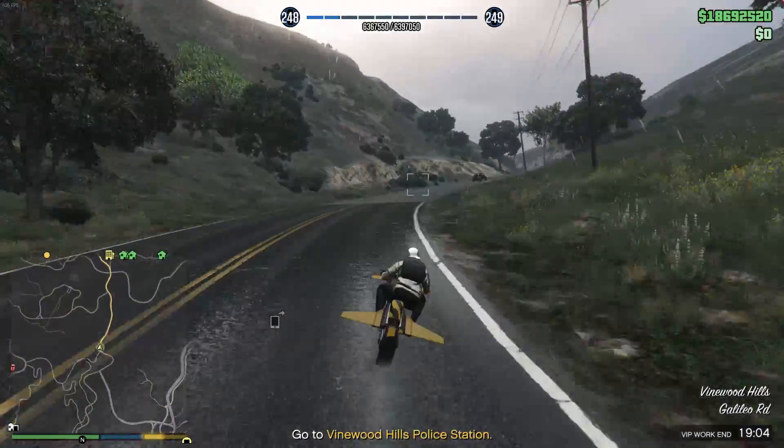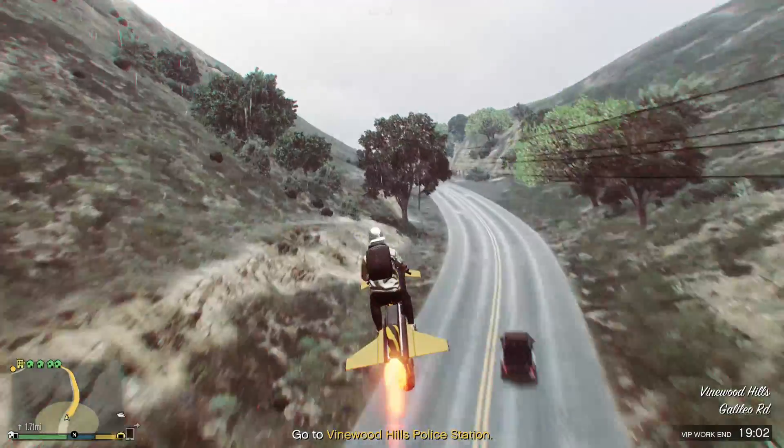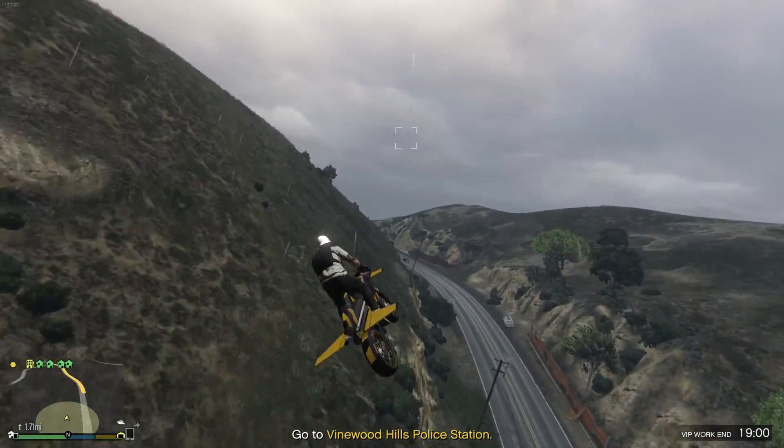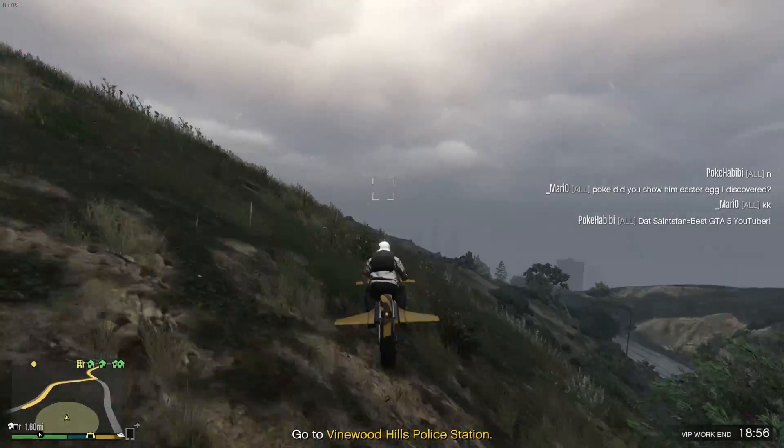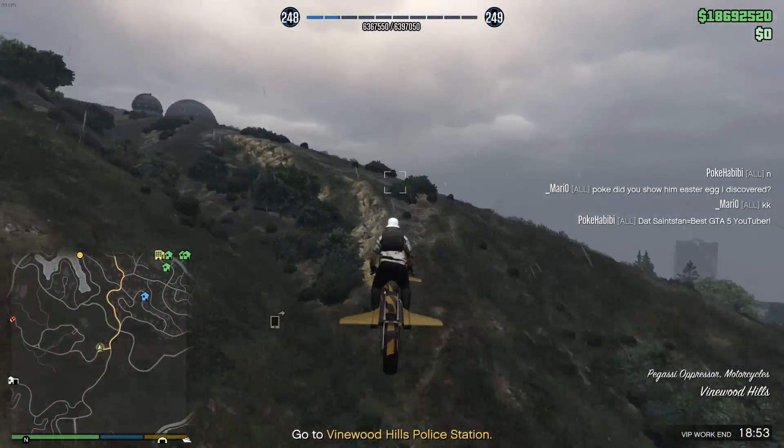What's up everyone, Saints fam back again with another GTA 5 video. Could we be seeing the next update much sooner than expected, despite the drip feeding of the unreleased cars going on for so long? Today we might actually have our first clue regarding that.